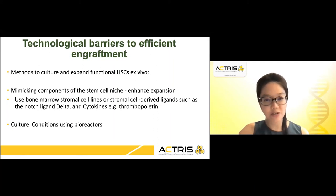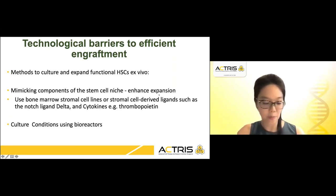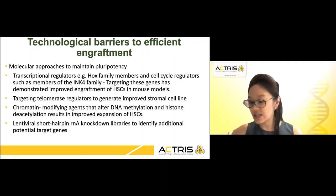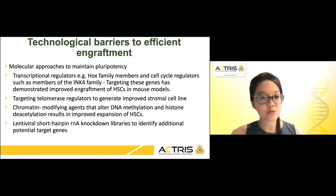Methods are in place to culture and expand functional hematopoietic stem cells ex vivo, largely trying to mimic components of the stem cell niche to enhance expansion, either through bone marrow stromal cell lines or stromal cell-derived ligands. Although these endeavours are encouraging, each approach affects different subpopulations of blood progenitors and the long-term engraftment ability and clinical utility of expanded cells remains largely unknown. Molecular approaches are also being looked into to maintain pluripotency, such as the use of transcriptional regulators or targeting cell cycle regulators, which have shown improved engraftment of hematopoietic stem cells in mouse models.